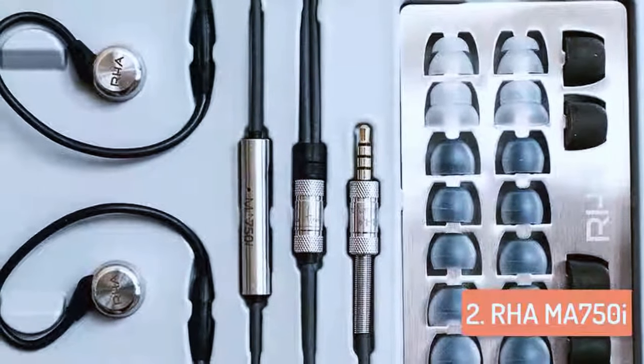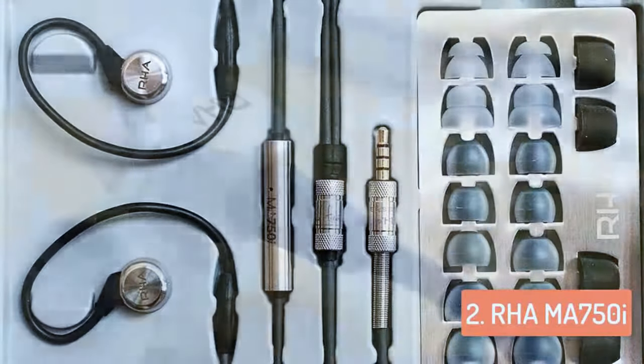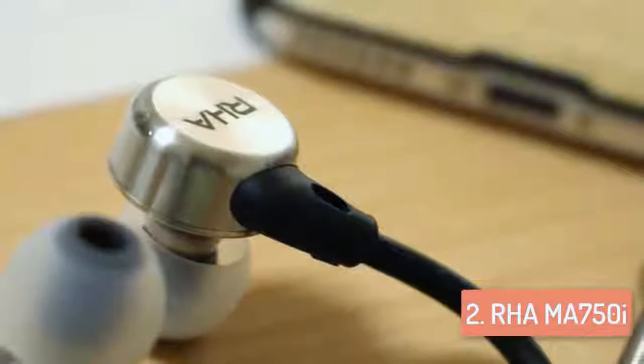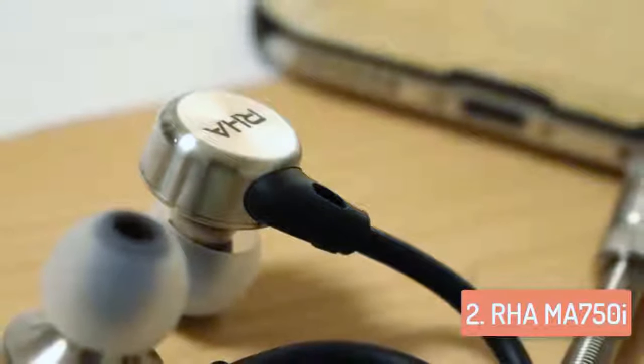Their isolation is pretty good for earphones. They do not go too deep in your ears, so some background noise will always be present as it is with most dynamic drivers. You can however increase the isolation by a few decibels if you are using the foam tips or multi-flange tips.